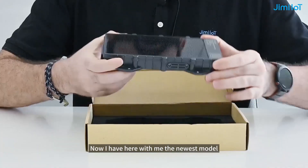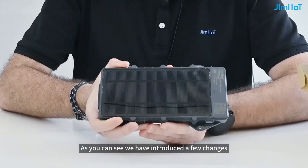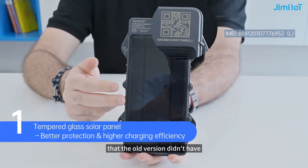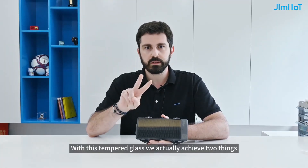I have here with me the newest model. As you can see, we have introduced a few changes. The first change that you probably notice is this new tempered glass that the old version didn't have. With this tempered glass we actually achieve two things.